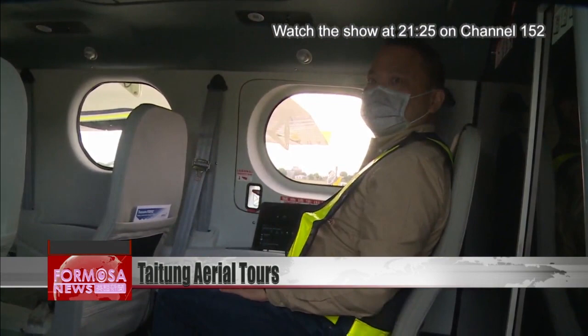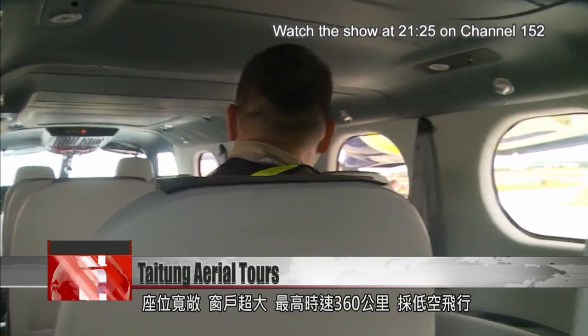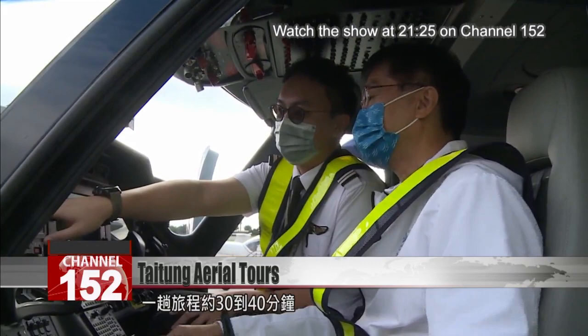With its generous wide seats and expansive windows, this comfortable little vessel flies at up to 360 kilometers an hour, only at low altitudes. The planned routes take 30 to 40 minutes.